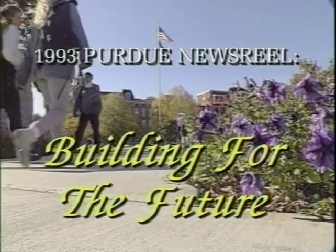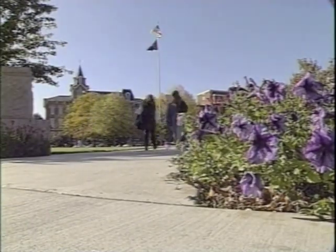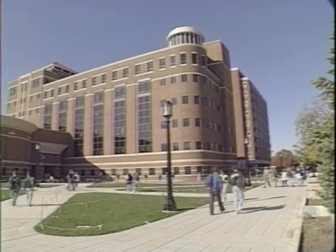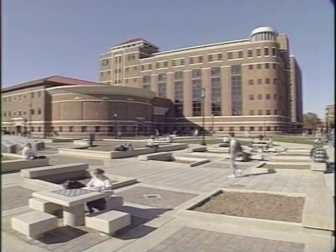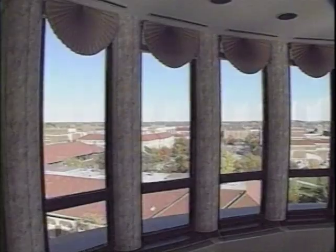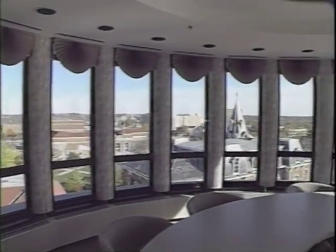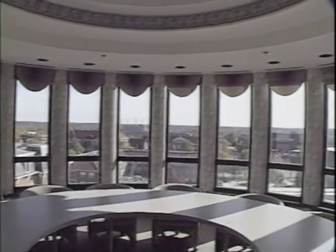The year 1993 saw Purdue building for the future, both in terms of physical structures and academic achievements. The West Lafayette campus gained two new buildings: the Liberal Arts and Education Building and Hillenbrand Residence Hall. The $28.5 million Liberal Arts and Education Building houses the School of Education and several departments in the School of Liberal Arts. The building has 35 classrooms and features a 7th floor conference room with a panoramic view.